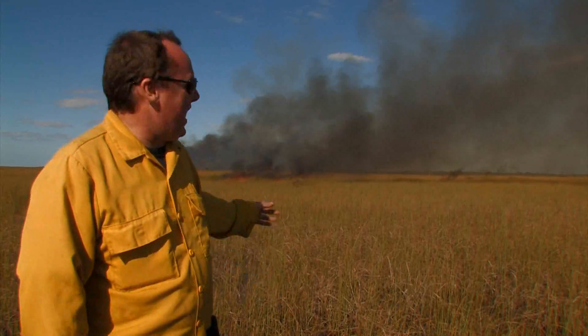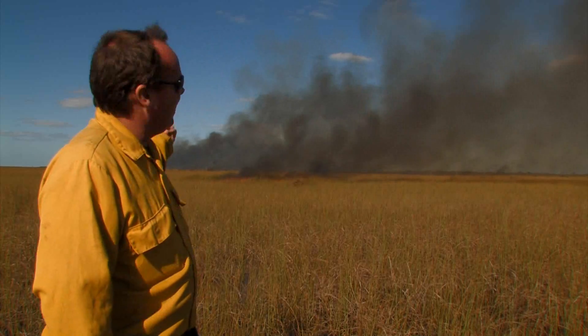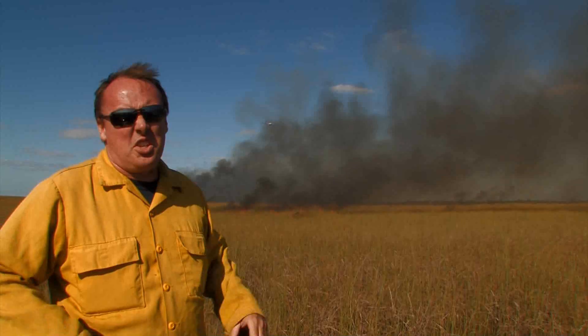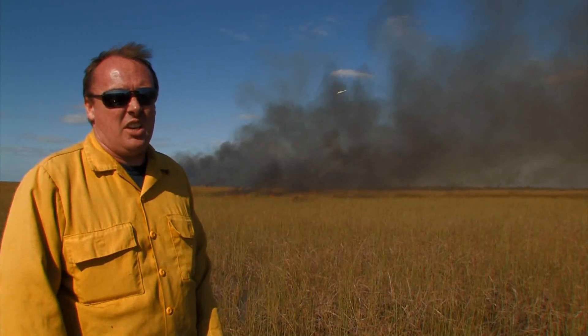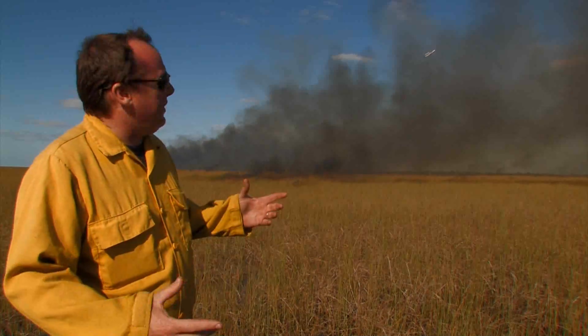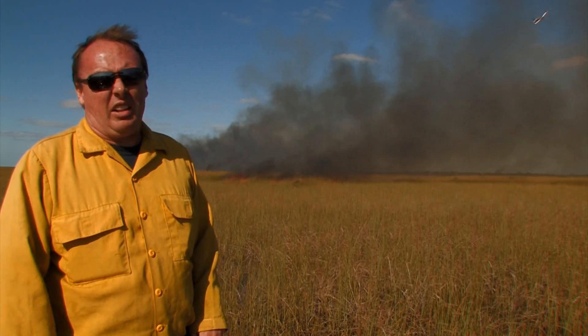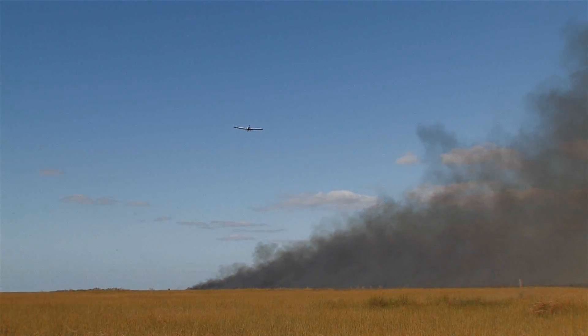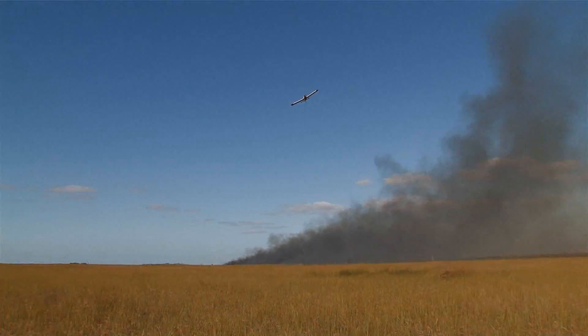Right now we've got a single-engine tanker circling around at the head of the fire. He's checking the lines and making sure everything's still inside. If he finds something outside of the lines, he'll put a drop of water on it and knock it out until we can get over there in the boat, check it out, and make sure the fire is secure.